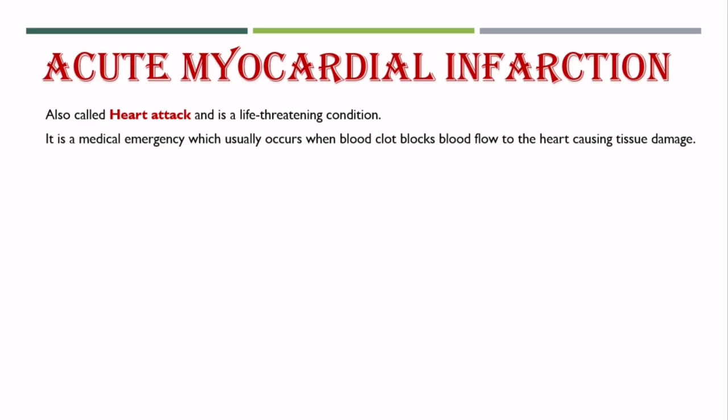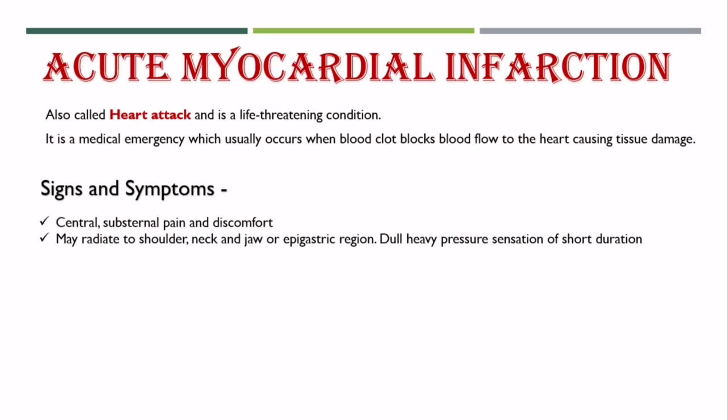It usually occurs when a blood clot blocks blood flow to the heart, causing tissue damage. Now let's see its signs and symptoms. Central substernal pain and discomfort which may radiate to the shoulder, neck, jaw, or epigastric region — a dull, heavy pressure sensation of short duration.